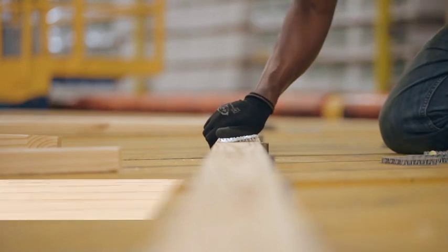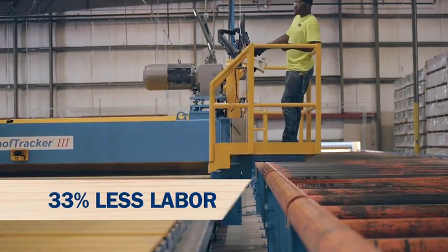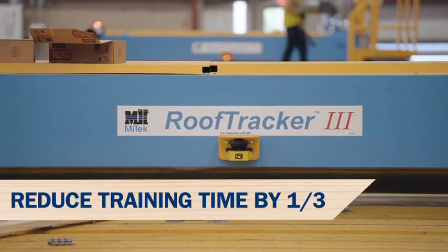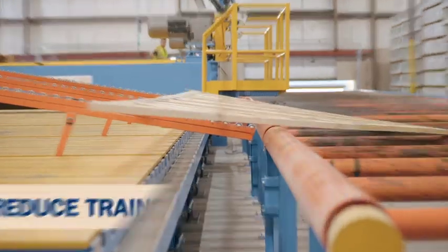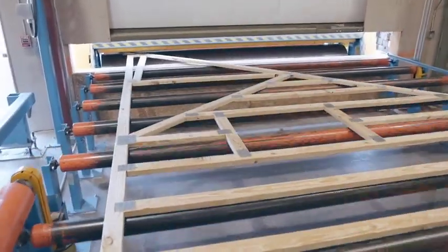Up-to-date and up to speed. We've increased production with a third less labor than a traditional truss line, and we're training new hires in a third less time, thanks to this new automated system. All this means BMC is at the forefront of truss manufacturing.